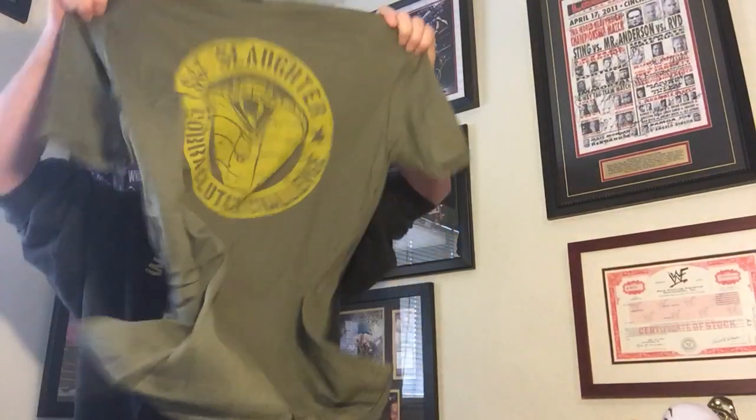This next one was really cool. I did have to get it in a large because they didn't have extra larges, but I had it in my cart a couple of times and really wanted to get it. I love the feel of their throwback logo shirts — they've been doing a lot of these. But Sgt. Slaughter, Cobra Clutch — pretty kick-ass shirt. I like that a lot.